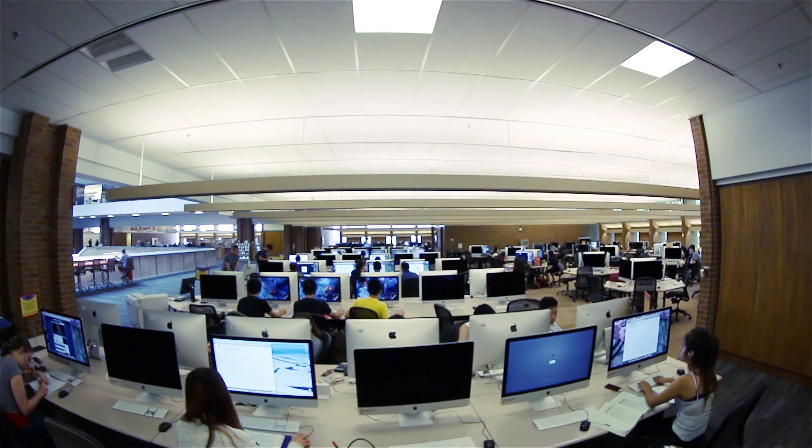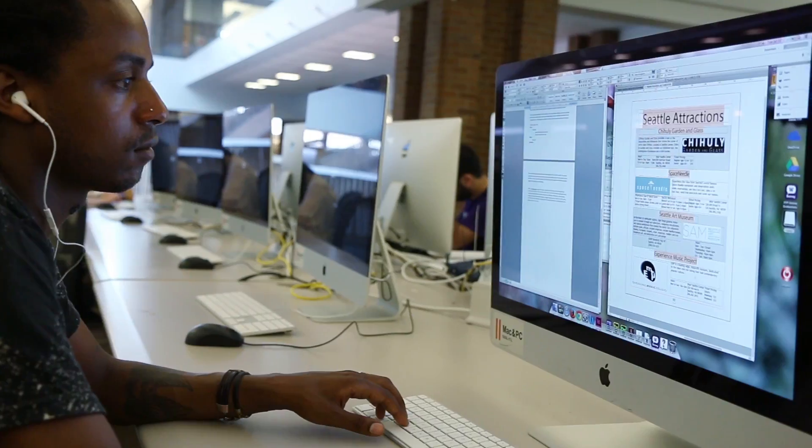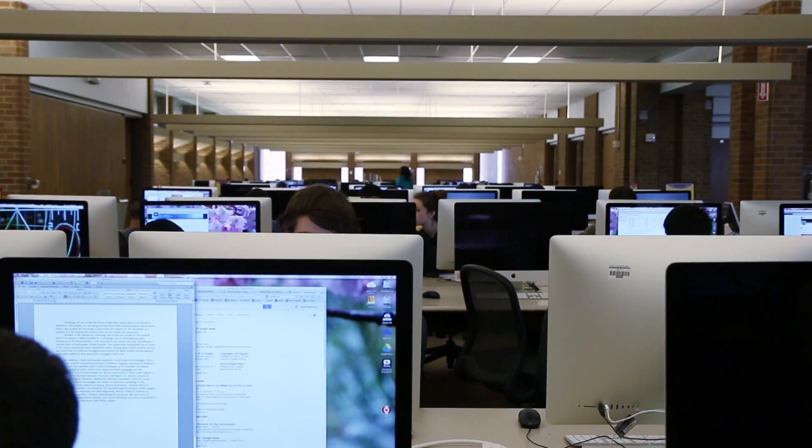We have 450 machines on the floor. About 90% of them are Macs. They're used for many different things — often for teaching, but primarily for general computing needs.